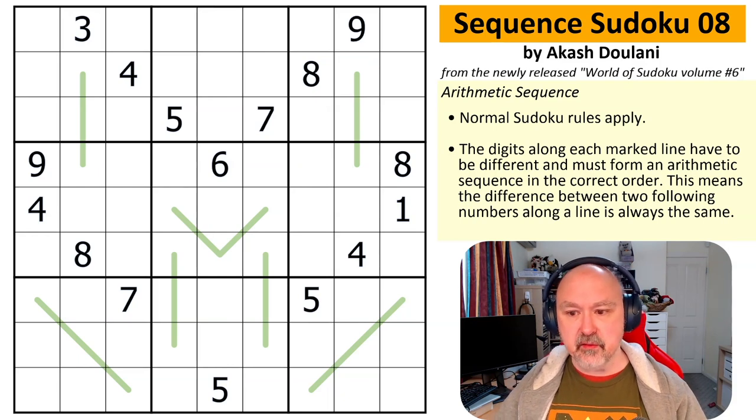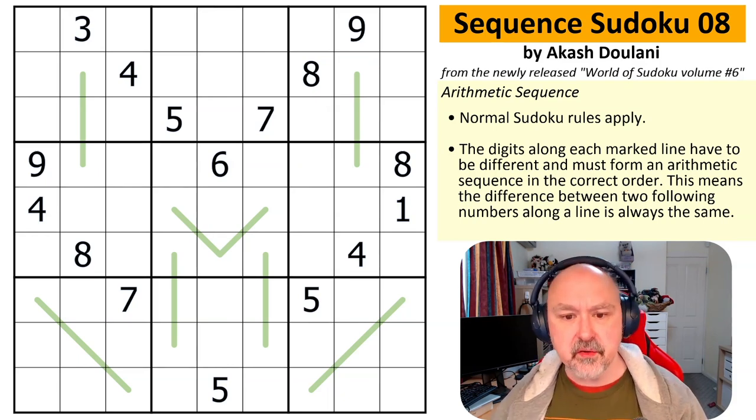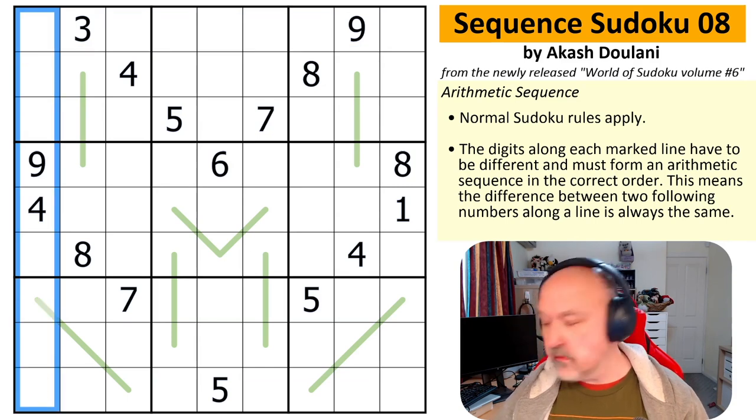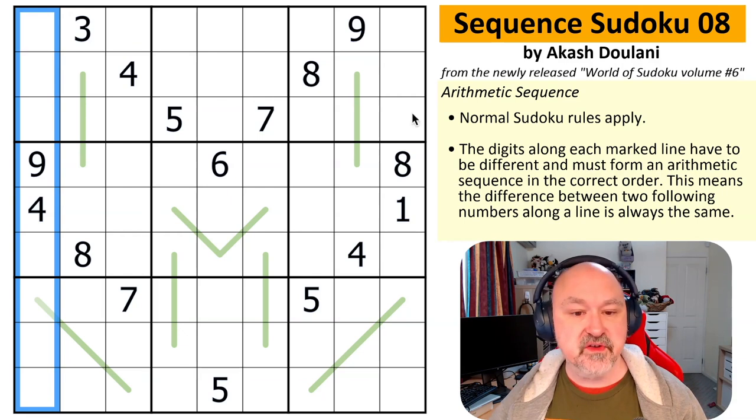Sequence Sudoku. Normal Sudoku rules apply — in every box, every row, and every column, the digits 1 to 9 must be placed without repetition.